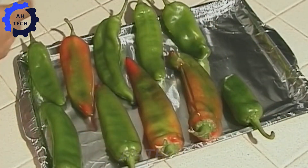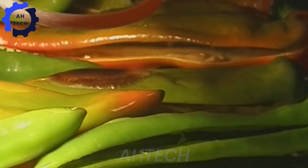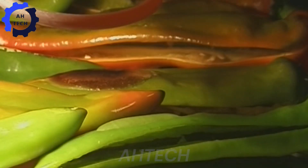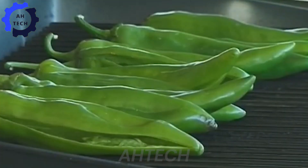From the fields of New Mexico to your plate, agriculture technology is making it all possible. It's incredible to see how innovation is driving such massive production and bringing great flavor to your favorite dishes.